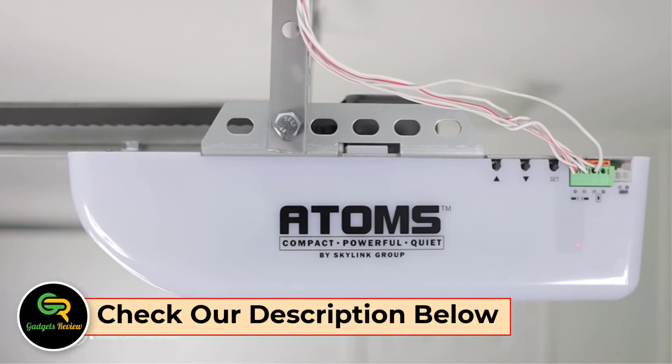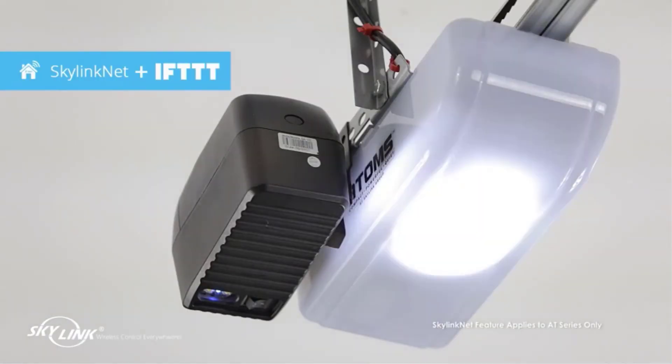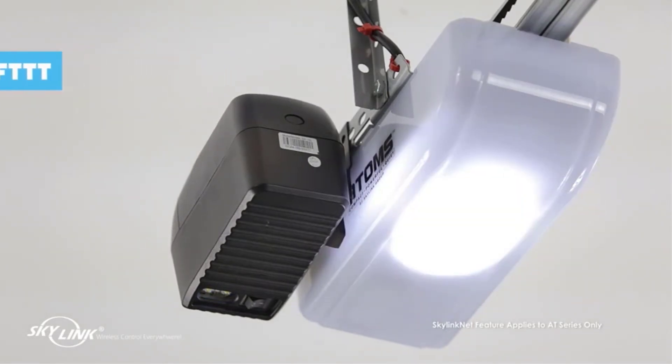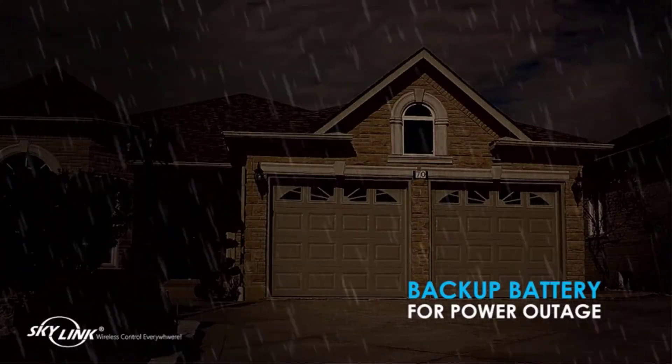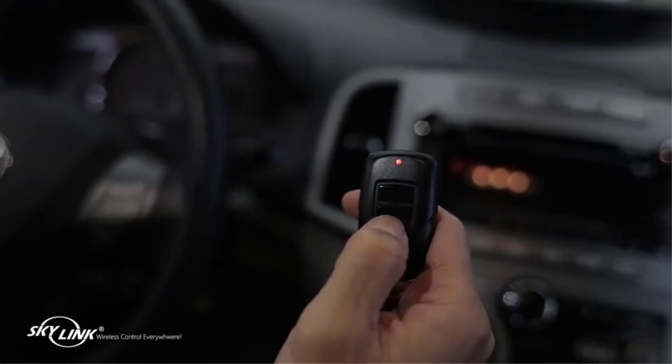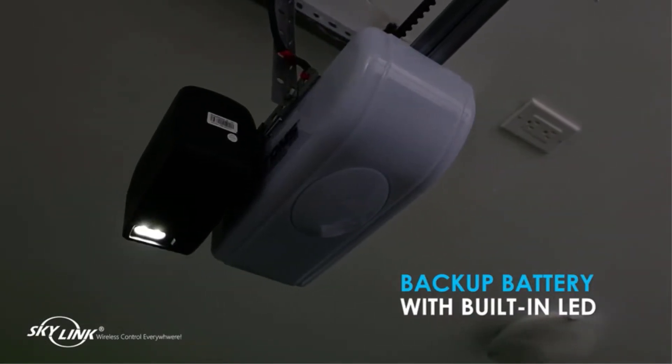Its slim form allows installation on either side of the garage door. Even without a battery, the garage door may be opened and closed. Wall-mounting frees up room for light fixtures or ceiling fans. Its mechanism is silent and vibration-free. Chamberlain accessories, drives, and components have a one-year warranty, and they provide a six-month motor warranty.